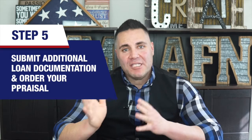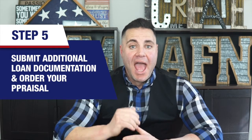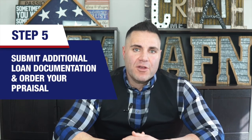Next, you're going to submit your loan documentation and order your appraisal — it's time to process your loan. At this point you'll submit all additional necessary loan documentation and your appraisal will be ordered. Remember, your appraisal will be based on the estimated value of your home once all renovations are complete.